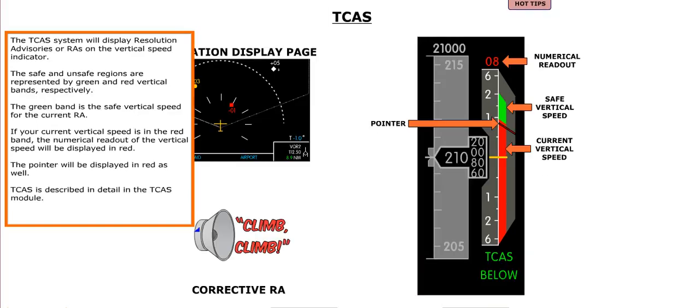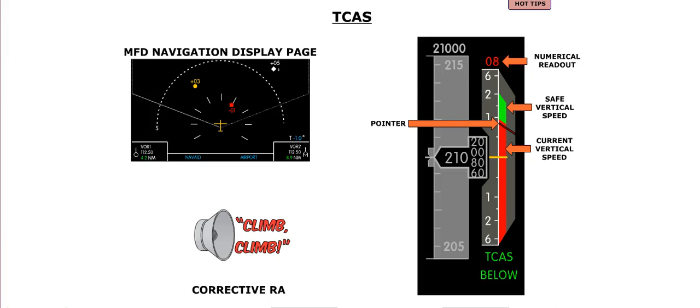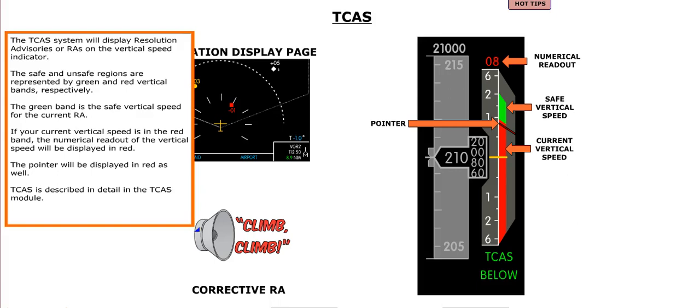The TCAS system displays resolution advisories, or RAs, on the vertical speed indicator. Safe and unsafe regions are represented by green and red vertical bands respectively. The green band indicates the safe vertical speed for the current RA. If the current vertical speed is in the red band, the numerical readout and pointer are displayed in red. A red VS fail message replaces the vertical speed indicator when there is a failure of the vertical speed data source.